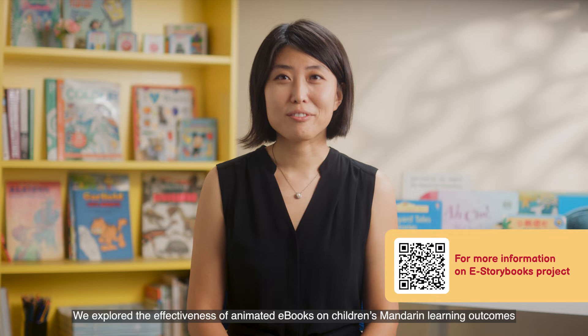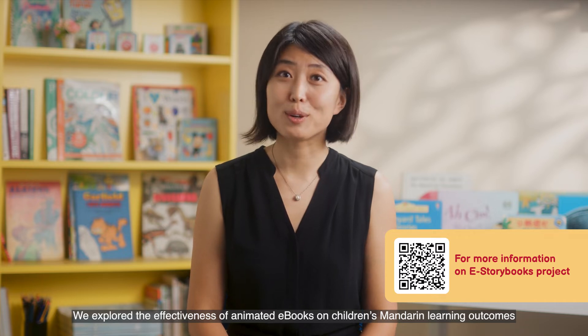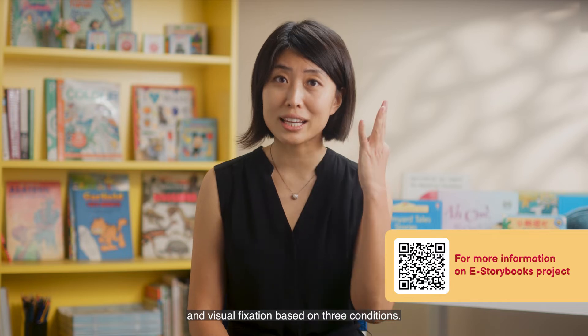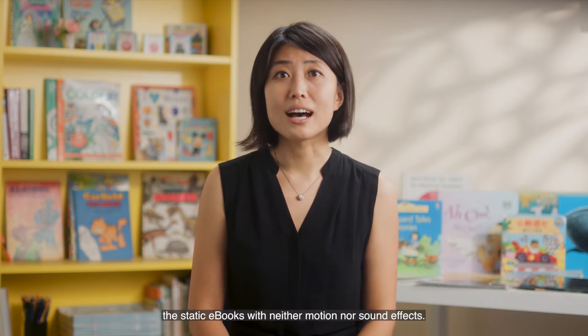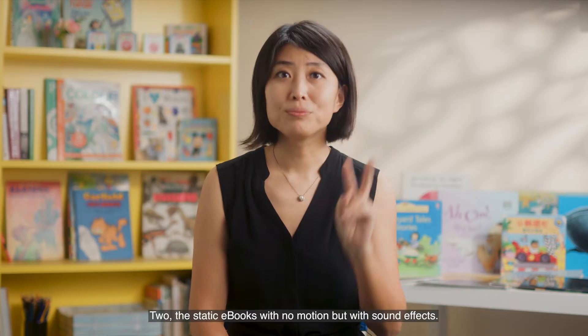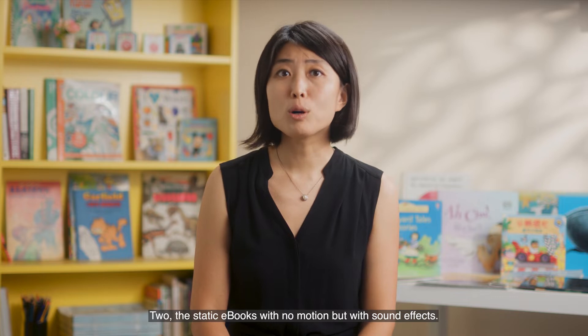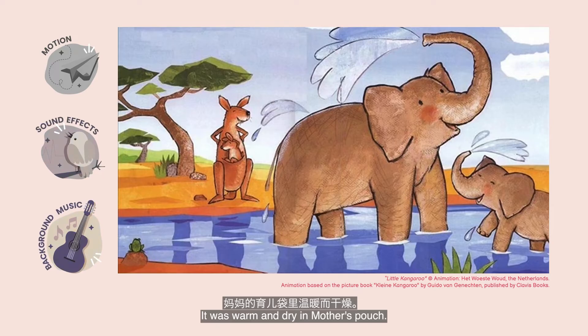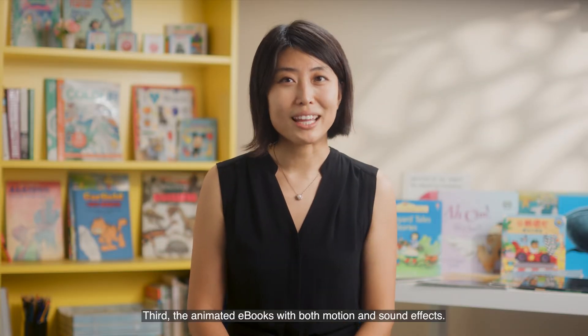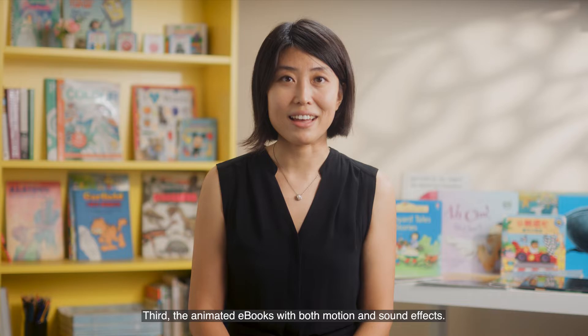We explore the effectiveness of animated e-books on children's Mandarin learning outcomes and visual fixation based on three conditions. Number one, the steady e-books with neither motion nor sound effects. Two, the steady e-books with no motion but with sound effects. Third, the animated e-books with both motion and sound effects.